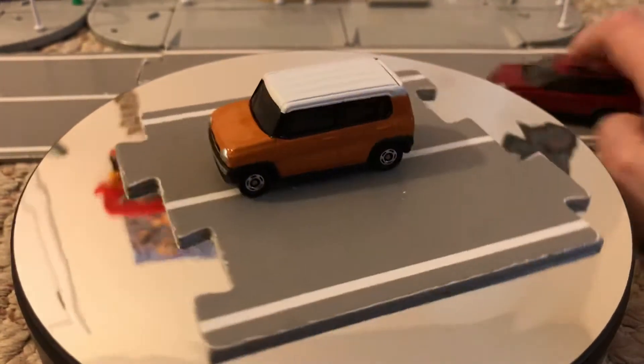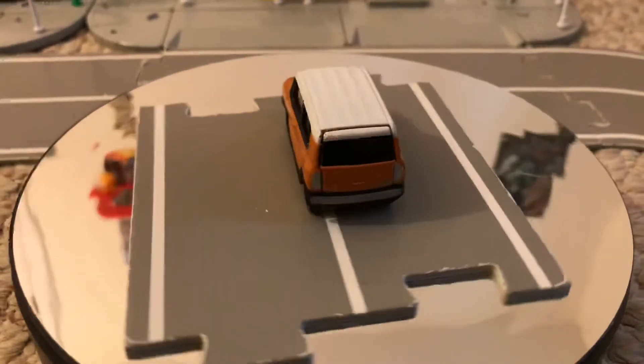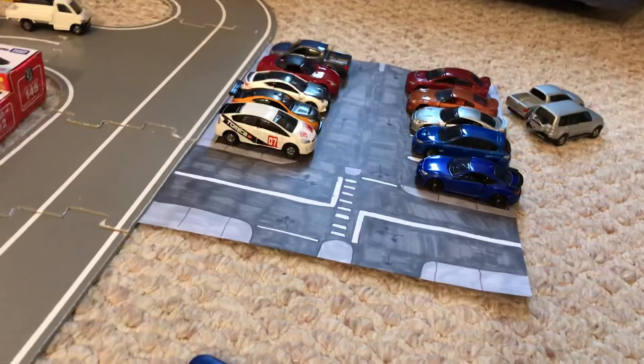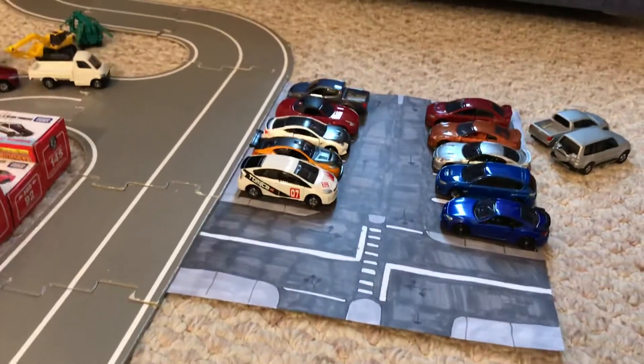There is some traffic in the background and they're all scattered. And there's my parking lot — it's my home-based parking lot.